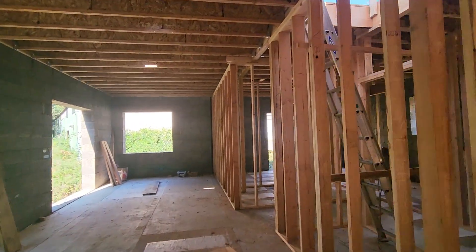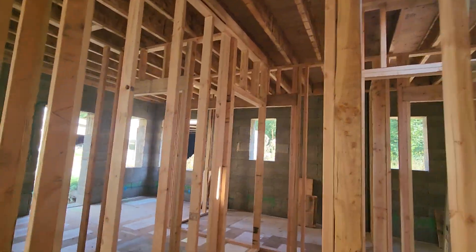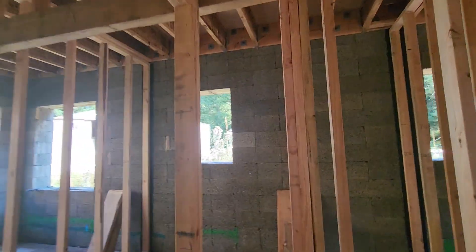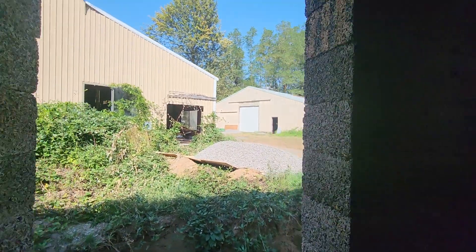They've done a lot, but I'm not going up there. They've got the framework set in for the second story. These are some kind of fiber blocks and they fill them in with concrete.